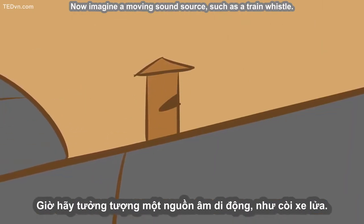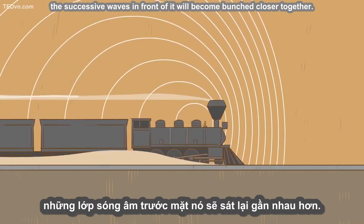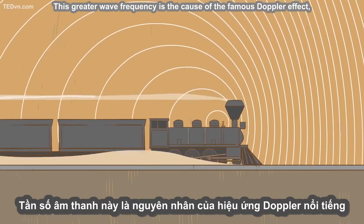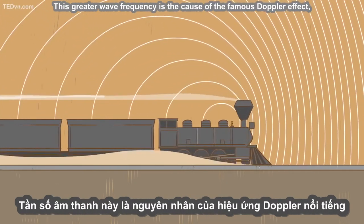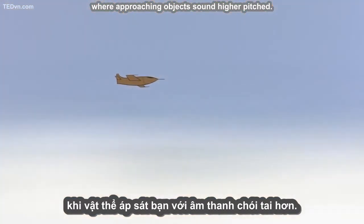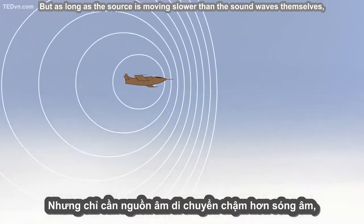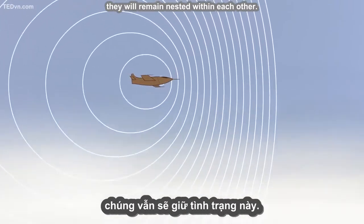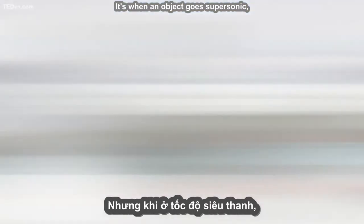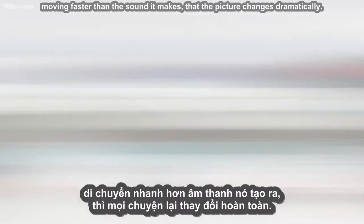Now imagine a moving sound source, such as a train whistle. As the source keeps moving in a certain direction, the successive waves in front of it will become bunched closer together. This greater wave frequency is the cause of the famous Doppler effect, where approaching objects sound higher pitched. But as long as the source is moving slower than the sound waves themselves, they will remain nested within each other.